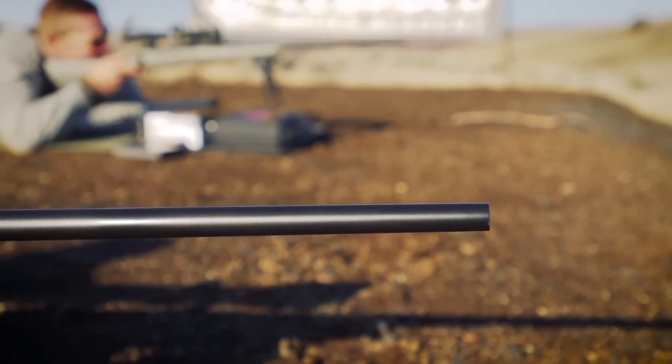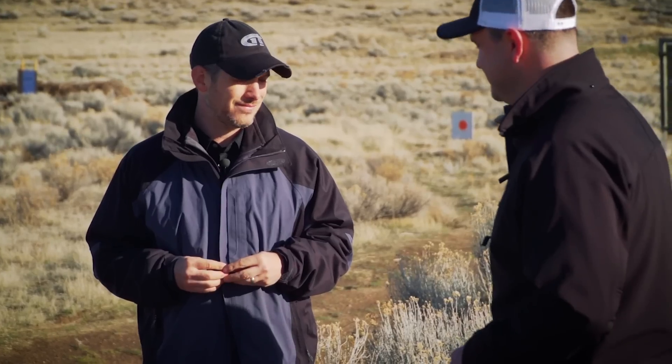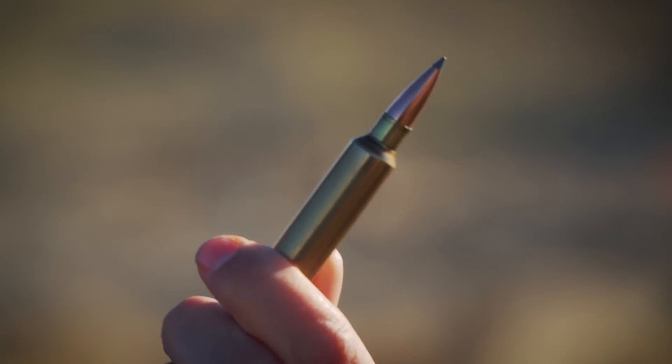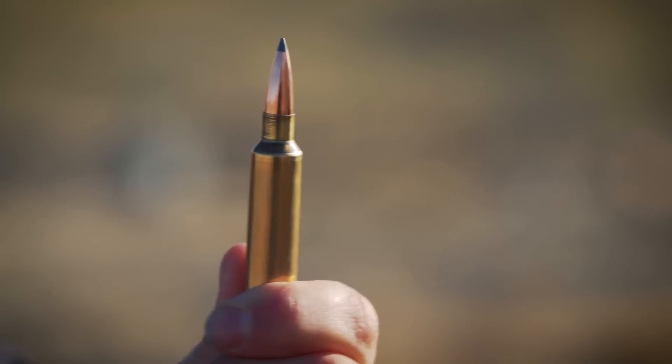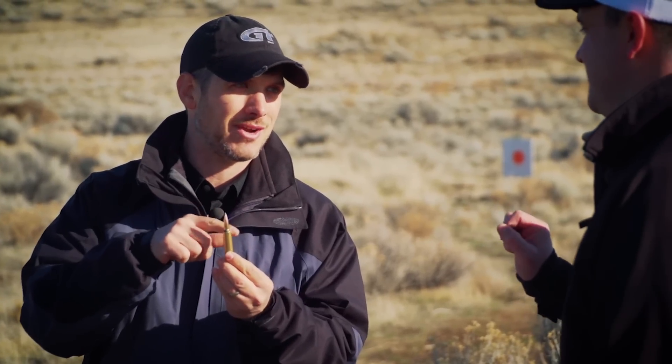It's got a 35-degree shoulder, so it has a very efficient powder burn. This is the .30 Nosler cartridge right here. It's loaded up front with a .30 caliber 210-grain Accubond Long Range. We're going to be shooting at 3,000 feet per second out of the muzzle today, with a ballistic coefficient of .730. That's going to help us shoot well past a mile if we wanted to today.